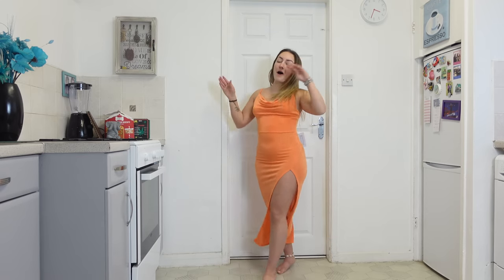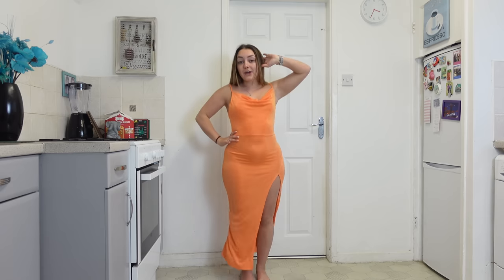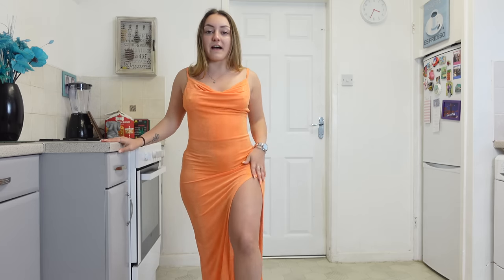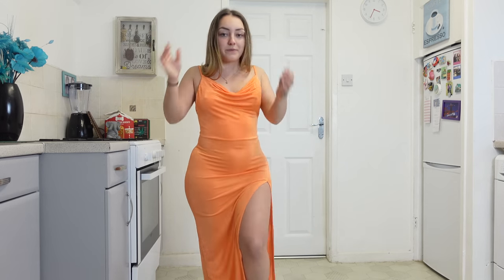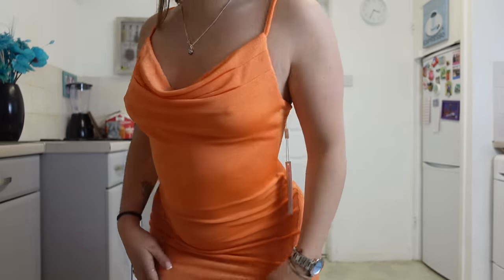Now we're moving on to item number seven. Wow, item number seven, you are sexy! This is a tangerine-y orange maxi dress. It is this lovely, super duper stretchy material with a big fat thigh split - really sexy. And to add extra detail, it's got this lovely cowl neck, which is so flattering. Such a bougie dress. This needs to be worn to an event - you can't just wear this to the club. You've got to wear this to an event. This has got to be worshipped.